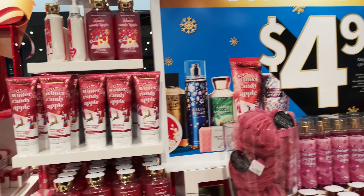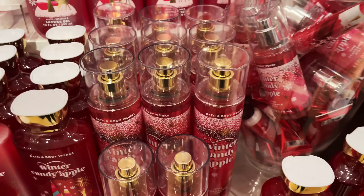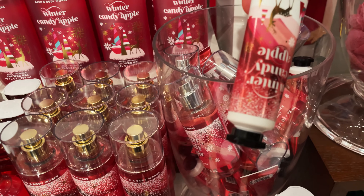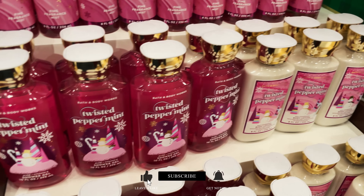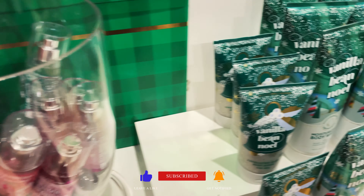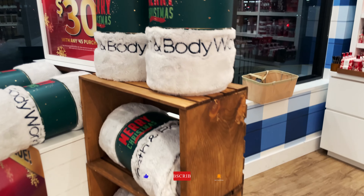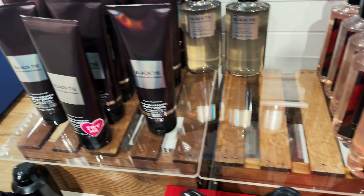We came in here today and they have these new winter candy apple — super cute! The peppermint twist and these nice cozy socks, vanilla bean noel. They even have blankets — classic flannel, black tie.